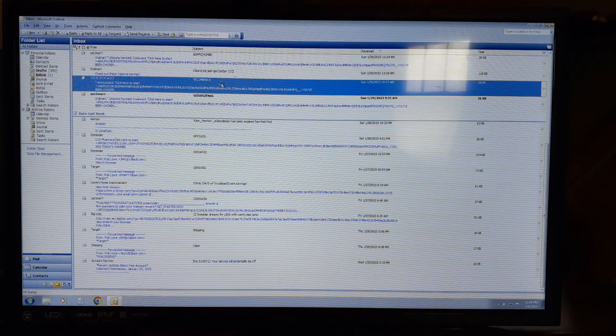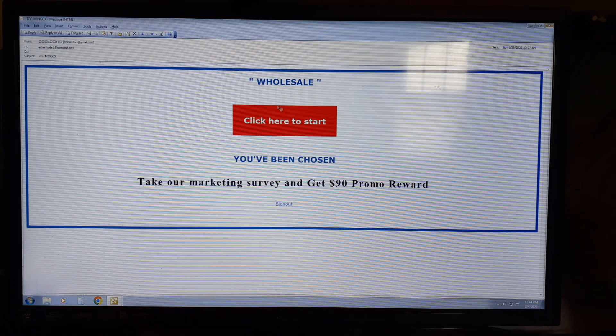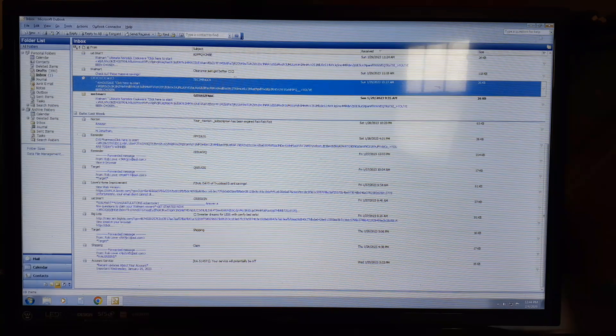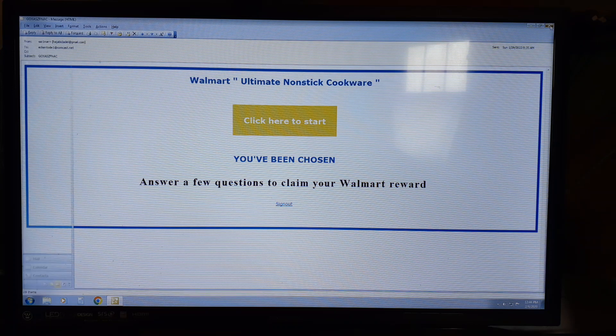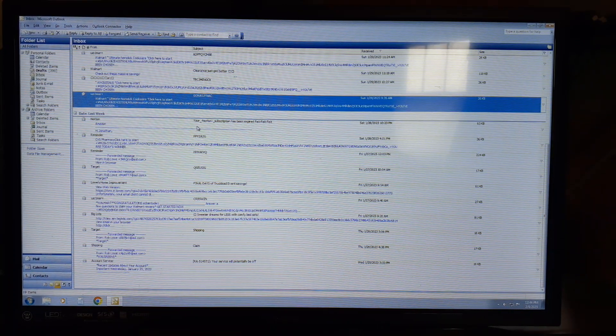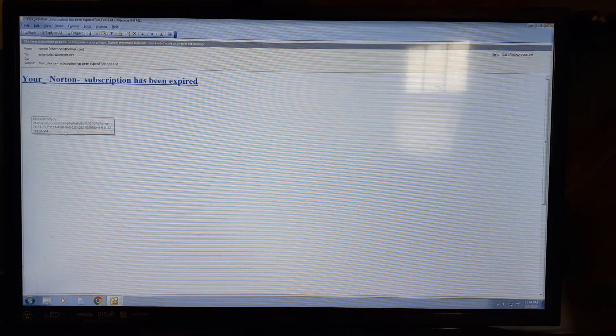Here's another gibberish one — this one doesn't even say who it's for. A lot of them are just gibberish. But then you get down here and this one says 'Northern' then it says Amazon — it says your Northern subscription has expired, but it doesn't give you any date or anything. This came in the last month.